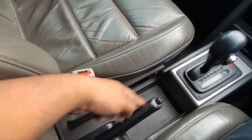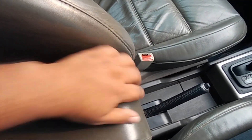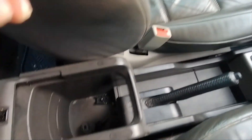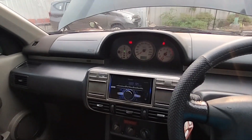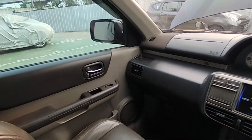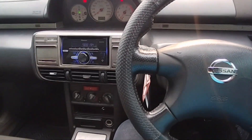Di sini ada park brake model tarik. Di sini ada armrest dengan balutan dasar kulit juga, dan ada tempat penyimpanan yang cukup dalam. Nissan X-Trail ini cukup nyaman juga posisi berkendaranya, walaupun dia belum teleskopik, hanya tilt-steering teman-teman.